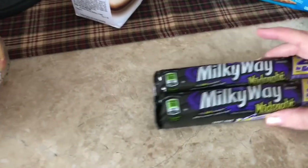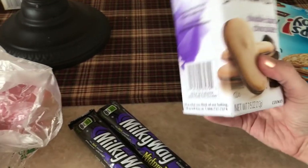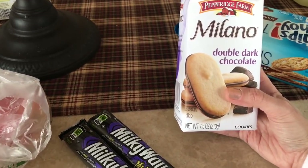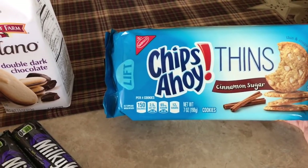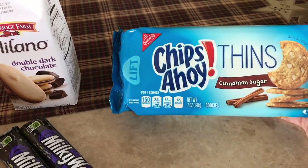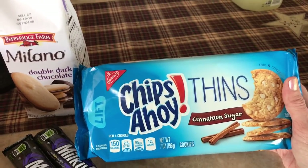I grabbed Daryl his favorite candy bars, the Milky Way Midnight — you get two in a pack. And these are my favorite cookies, the Milano Double Dark Chocolate. They're double dark chocolate, which means there's an extra layer of chocolate in there, so they're a little thicker. They're so good. Then I saw these right next to them — Cinnamon and Sugar Chips Ahoy Thins, and it looks like they have white chocolate chips in them too. Four cookies, 150 calories. I'm excited to try these — I'm thinking they might taste like a snickerdoodle.